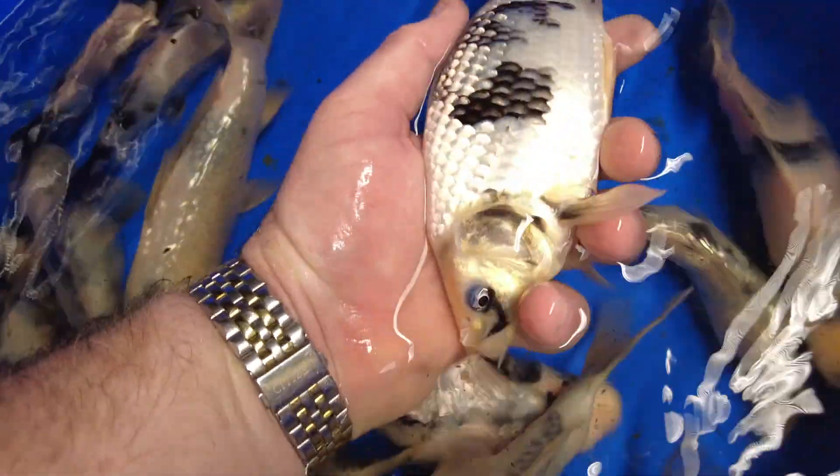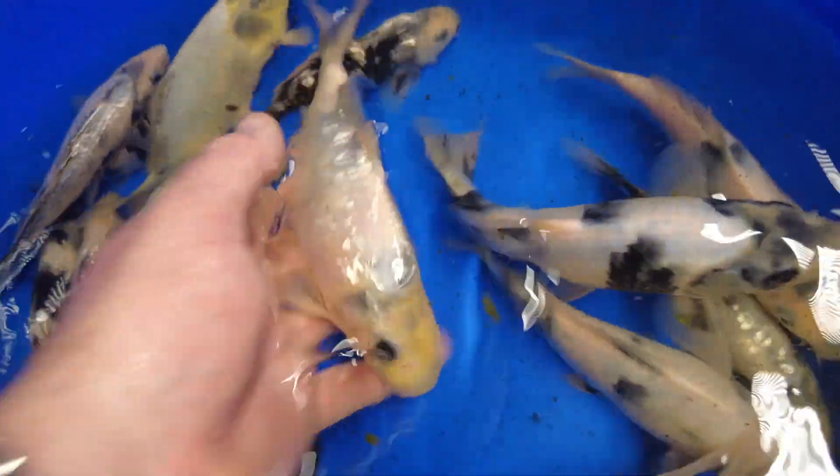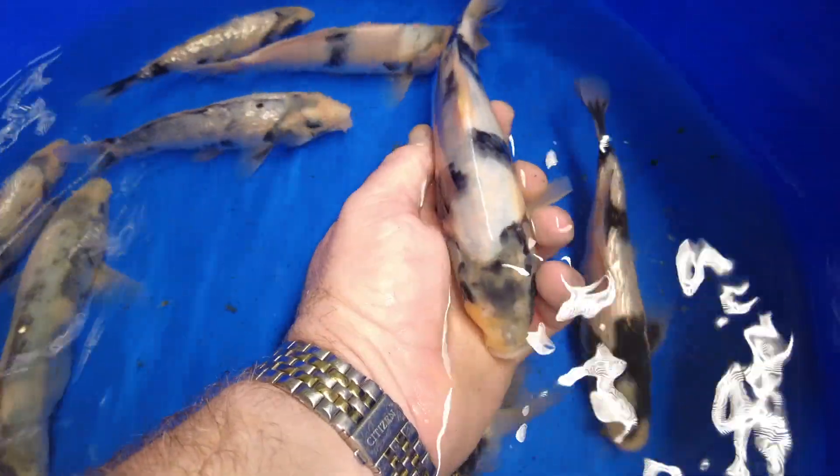Traditional Shirooji, non-Ginrin, very deep bodied — Akawa do a good Shirooji. We first came across them last season and we've been very impressed with them. There's one with still lots to do — you can see where the sumi is lying under the skin. Sometimes with Shirooji it's almost a leap of faith. There's Motoguro in the pec fins, you can see the sumi under the skin — it could be a combination of temperature and just getting that fish settled down before the sumi really starts powering through. We've found with the Akawa fish that the sumi does thicken quite quickly. Another one there — that classic checkerboard style pattern but there is still sumi under the skin.